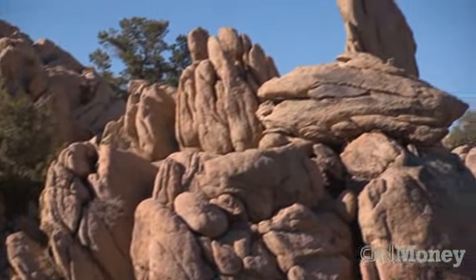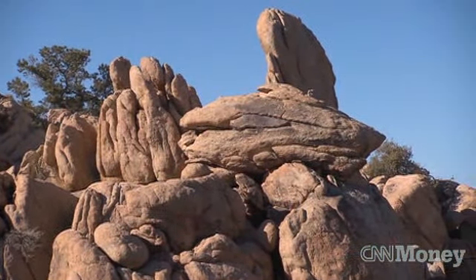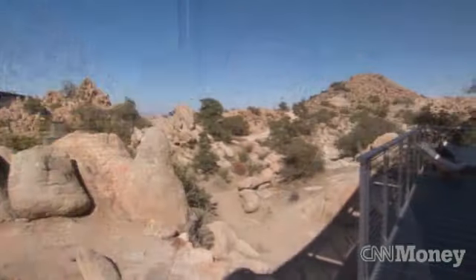Weathered boulders, ancient pinyon trees, juniper trees, desert oak. We're at about 4,000 feet above sea level here in the Mojave Desert.